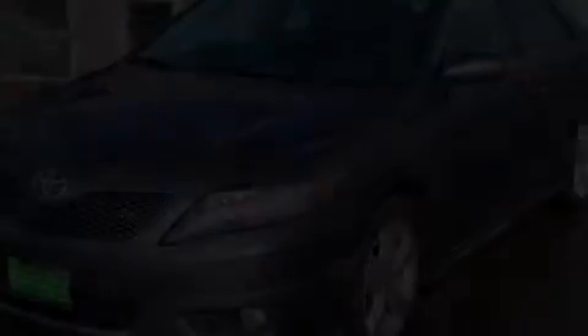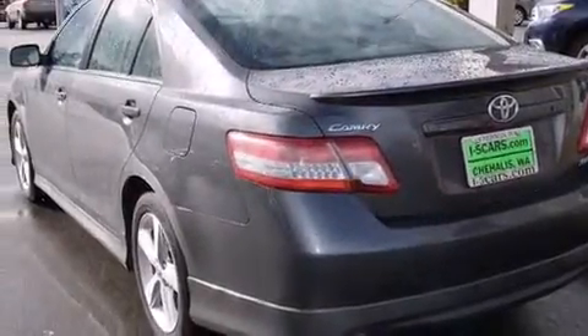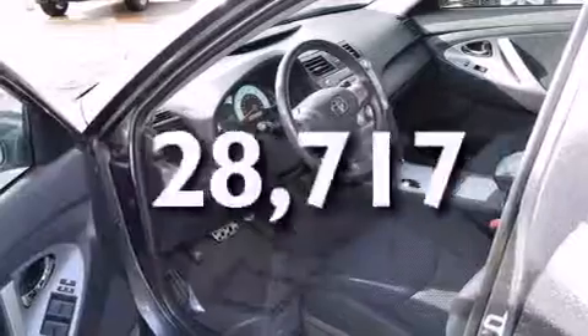A low tire pressure indicator, cruise control, a rear window defroster, rear curtain airbags, rear seat child-proof door locks, four-wheel disc brakes with ABS, and this vehicle has fewer than 29,000 miles on the odometer.